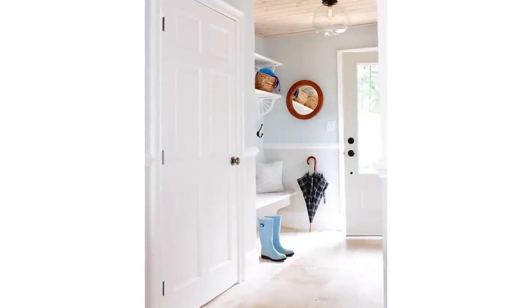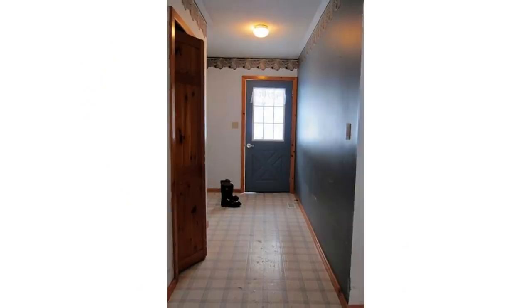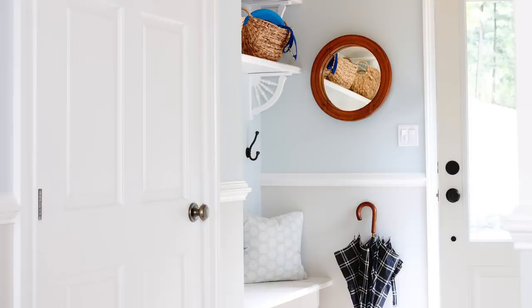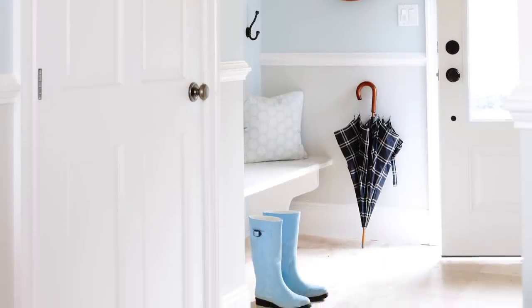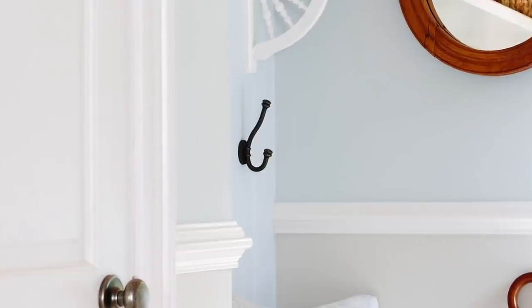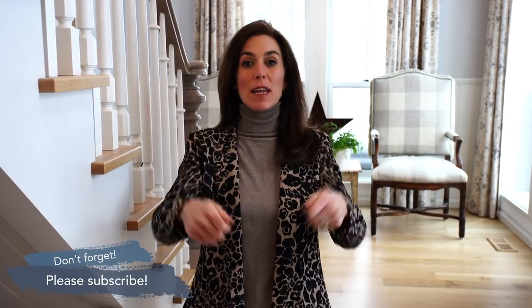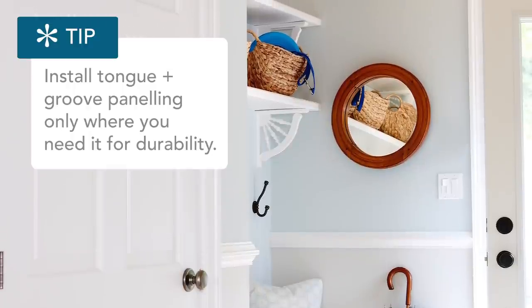Take a look at this little mudroom. This entry was originally the laundry station, so out went the washer and dryer. Instead, in went a very simple built-in bench — literally made with inexpensive big-box-store lumber. Above it, we installed tongue-and-groove paneling, and the reason I like this is: if I'm installing hooks, I want to make sure those hooks aren't going to pull out of the wall. If they're just installed in drywall and kids put heavy backpacks full of books onto those hooks, you know what's going to happen? They're going to pull out. So here's an easy trick — you can install tongue-and-groove paneling just on the wall behind the bench.